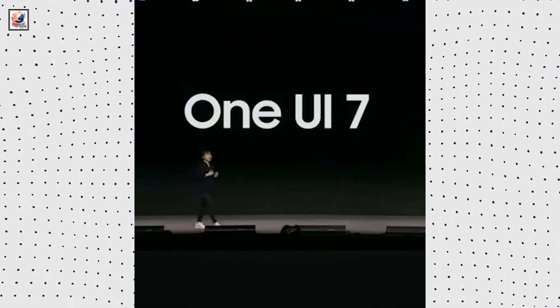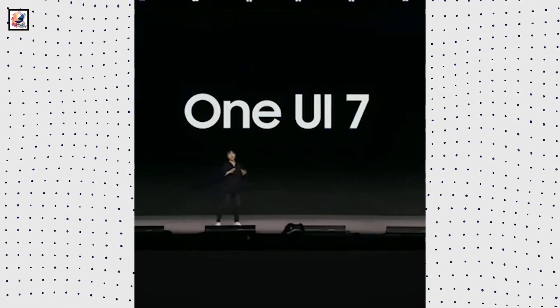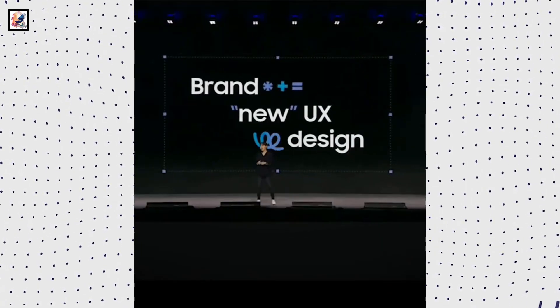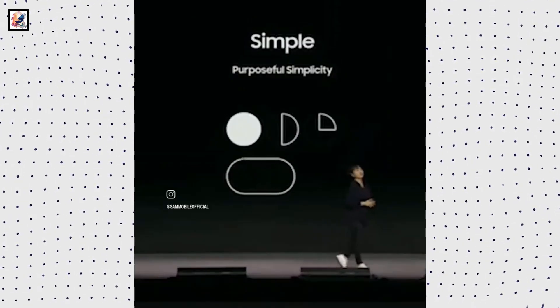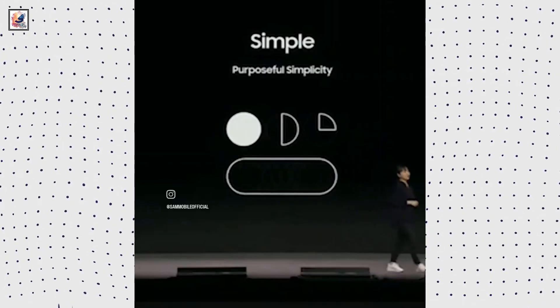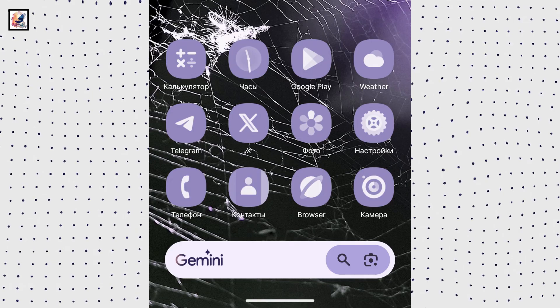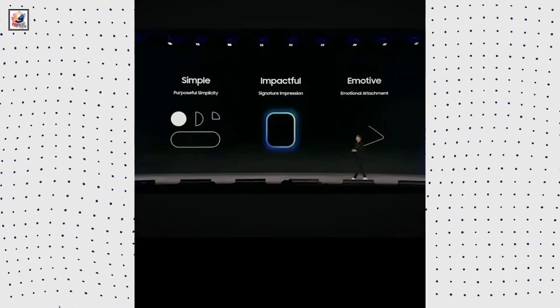At Samsung's developer conference, it was revealed that Samsung brought a Galaxy S24 Ultra with One UI 7 software. The conference shared the first official images of the new One UI 7. The images show that Samsung has made changes to the control center, recently used apps menu, previously leaked icons, a new notification panel, and more.